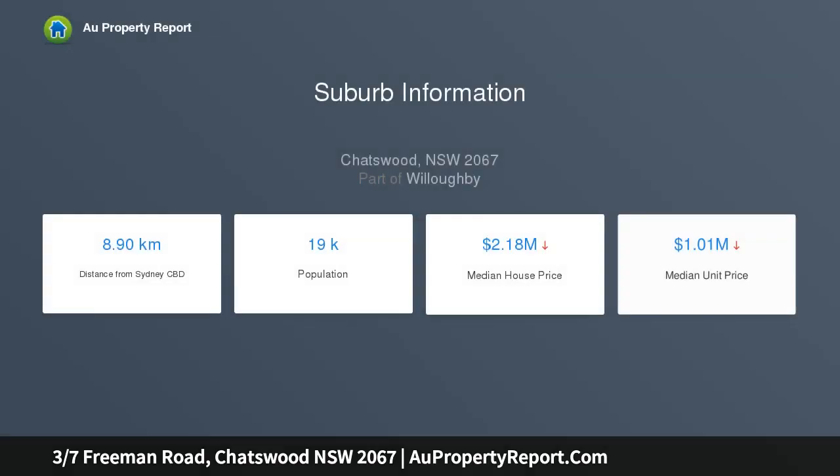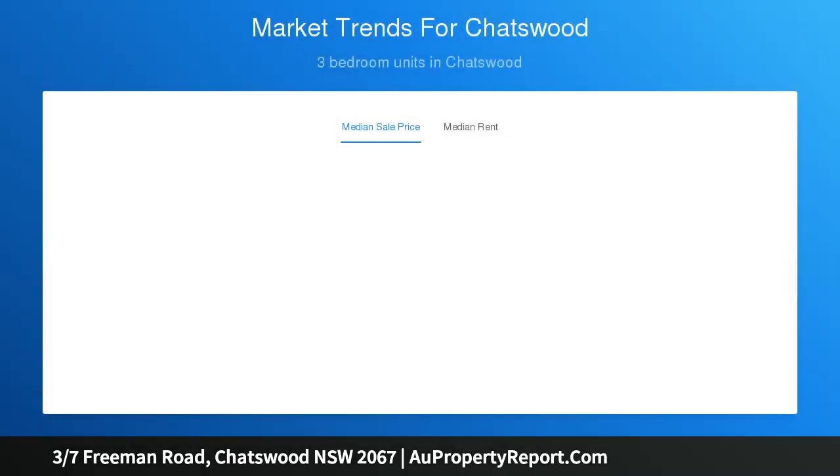It offers contemporary style living with an oversized terrace, great for alfresco dining and outdoor entertaining. It is perfectly positioned in one of Chatswood's sought-after quiet, leafy, low-rise residential pockets, adjacent to Woodman Park.